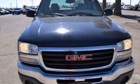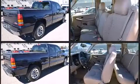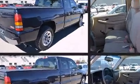Here's a great deal on a 2007 GMC Sierra 1500 Classic. A 4.8 liter V8 engine pairs with a sophisticated 4-speed automatic transmission, providing a smooth and predictable driving experience.